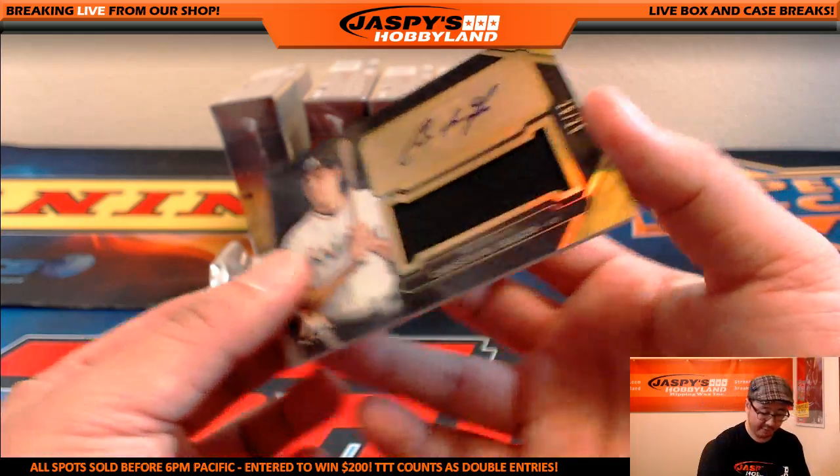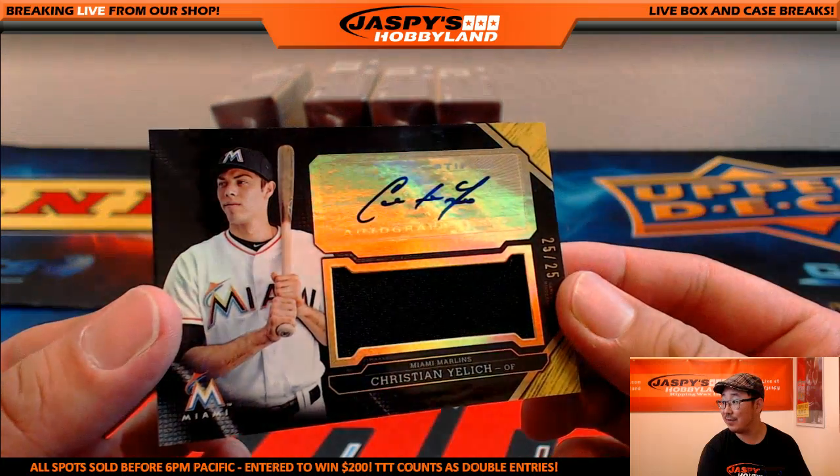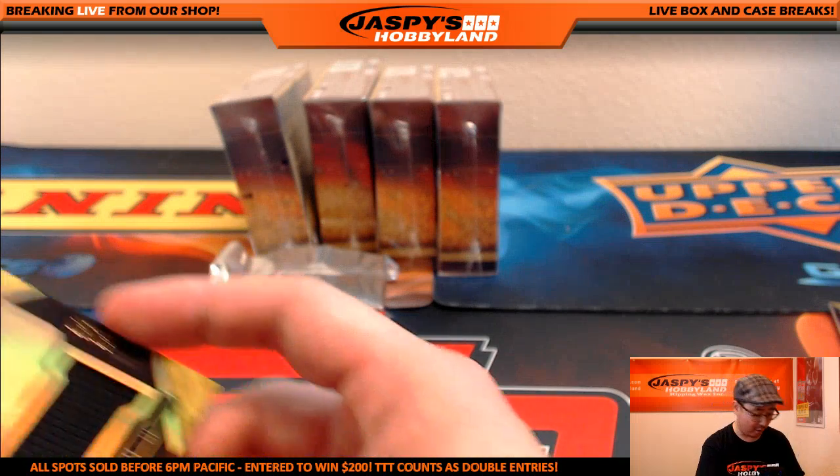And we've got for the Marlins, Christian Yelich — 25 out of 25, relic and autograph. Nice one for the Miami Marlins, going to Jeff Hensley with the Marlins.